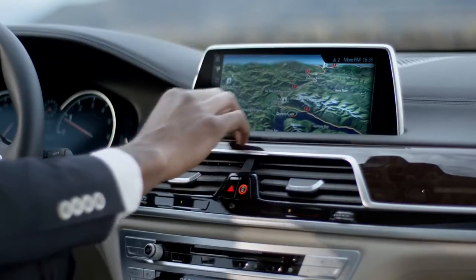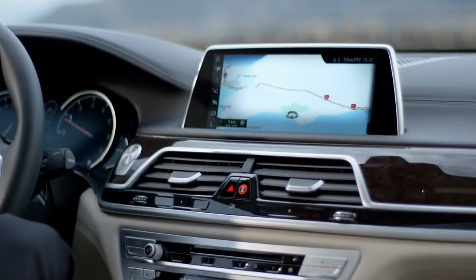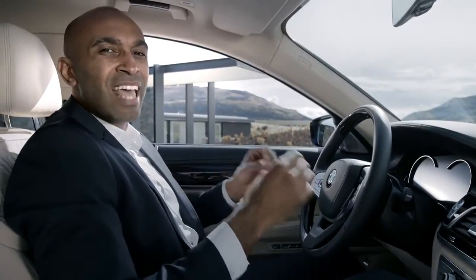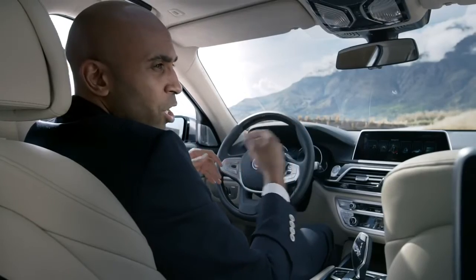Alternatively, you can use the new touch screen. You can zoom in on your map for better orientation or dial a phone number. You can even talk to the car — the intelligent voice command even recognizes everyday phrasing, such as: 'Show me the next gas station on my way.' There have never been so many options to operate the car.